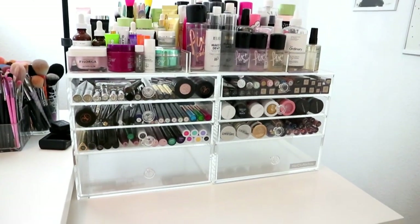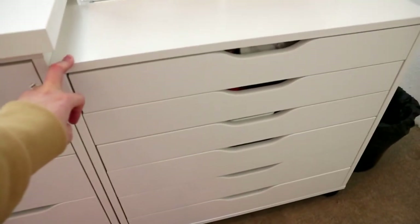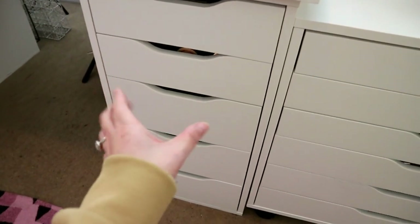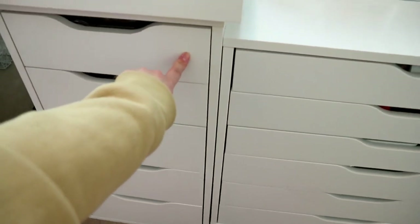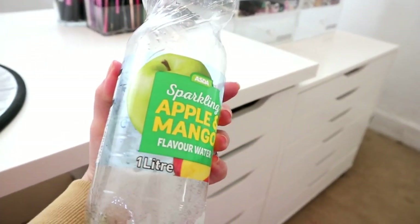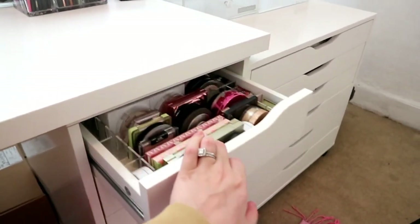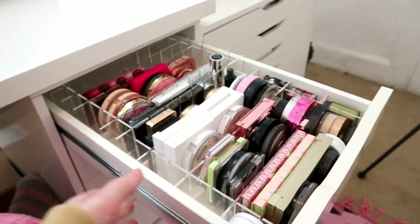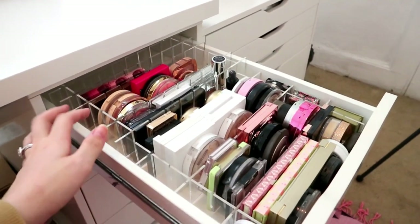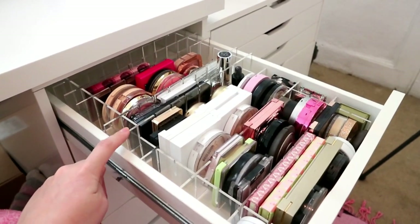So that's those two acrylic cases and then this IKEA Alex - six drawers - was a hundred pounds, and these more narrow drawers are about 50 pounds. To my right I have a bottle of my favourite sparkling apple and mango flavored water. Now, the top drawer - you'll hopefully recognize this from my declutters. I placed an order for another acrylic storage thing and they sent me a lipstick organizer instead of what I ordered, but I made it work.